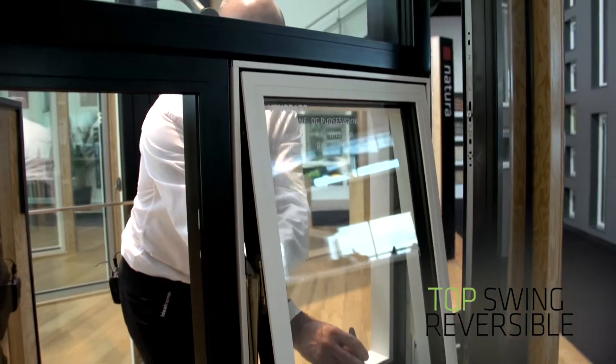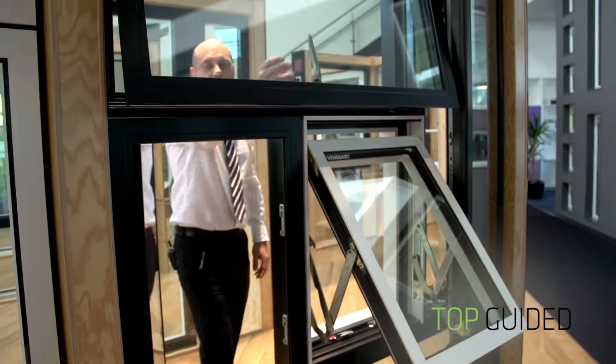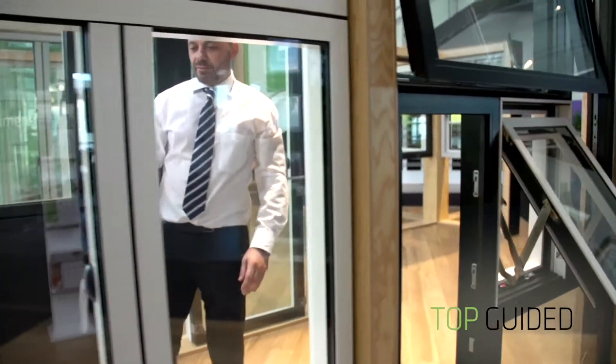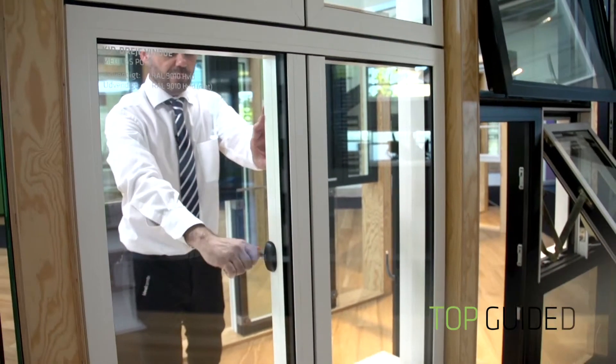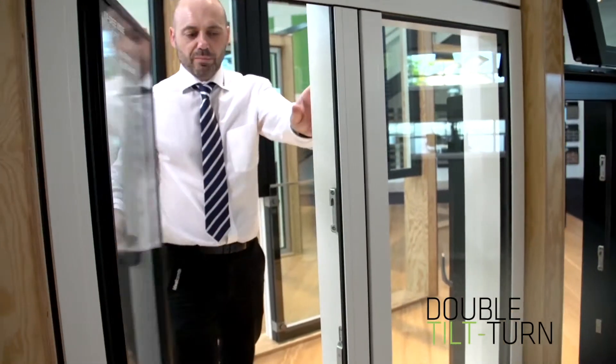As you can see, we're combining all the different functions — top guided — and finally here we have Futura Plus i tilt and turn, but a double leaf.